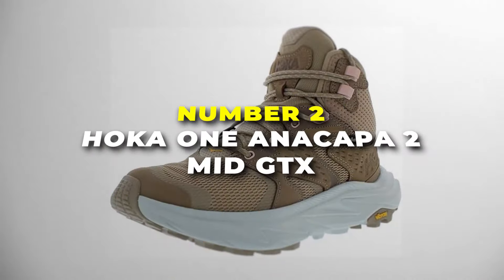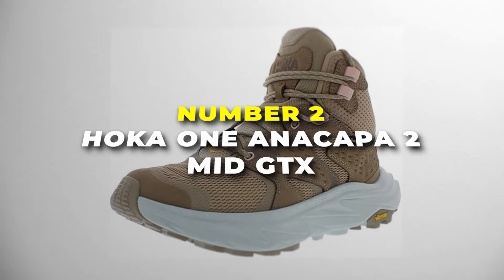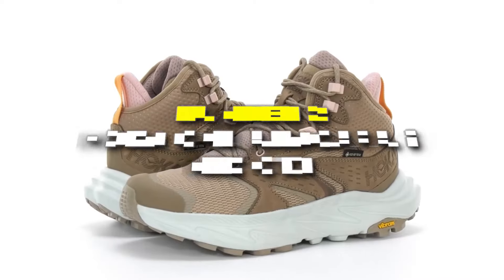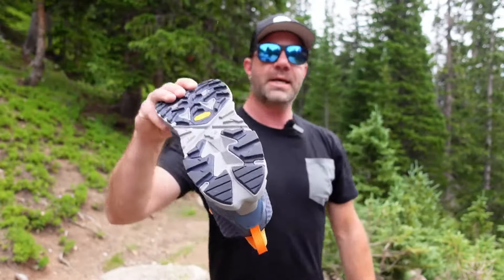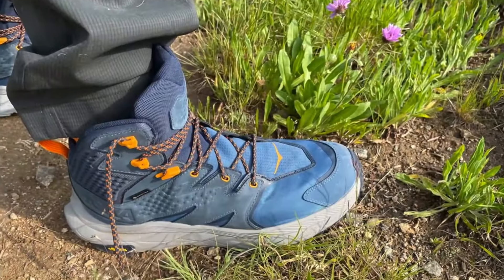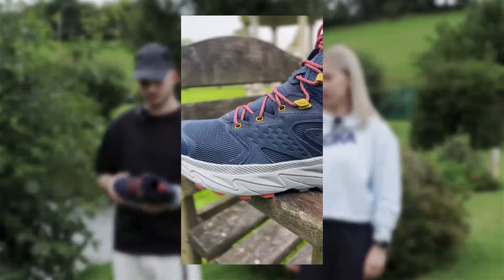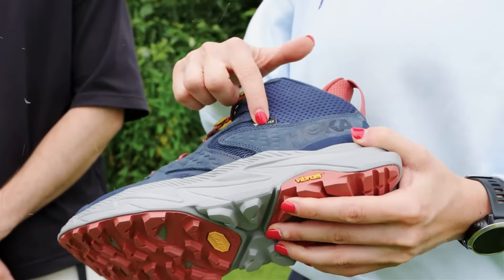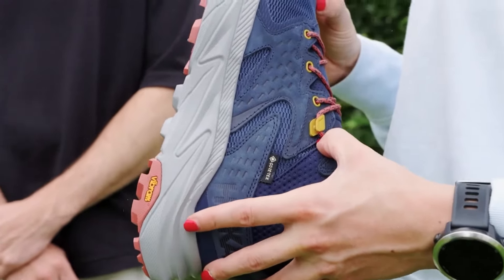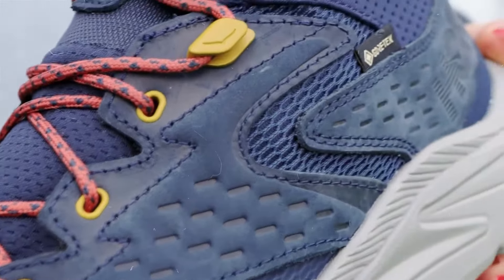Number 2 is the Hoka Anacapa 2 Mid GTX — the most versatile boots on our list. These boots are designed with a super cushy midsole that makes every step feel light and bouncy, like stepping onto freshly fallen snow, even on a rocky trail. They also have a roomy toe box so your toes can stretch out and stay comfortable all day long.